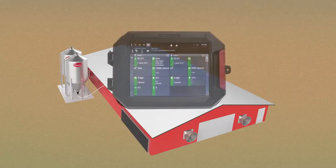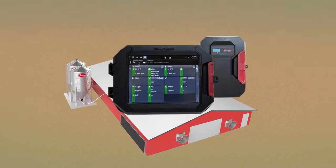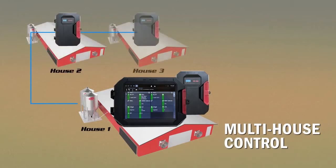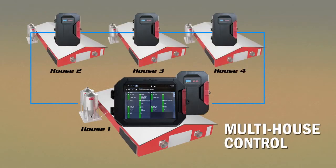With EDGE, you have the power to adjust ventilation and temperature, manage lights and scales, and control multiple houses or farms all from a single controller, saving you time while increasing efficiency and productivity.